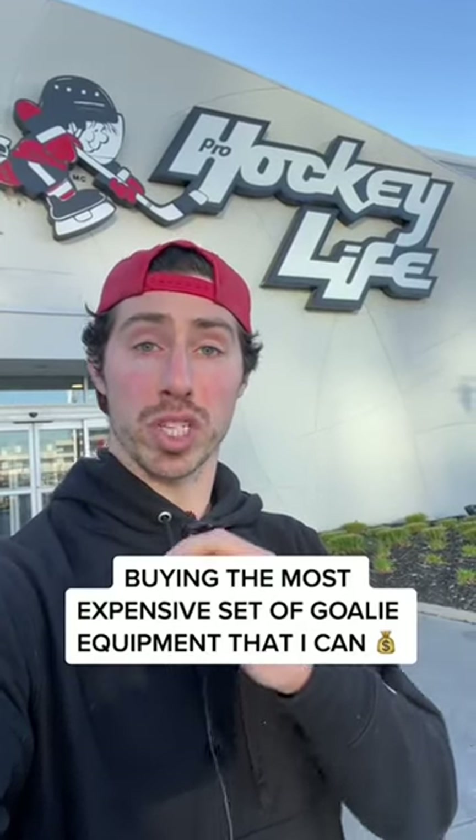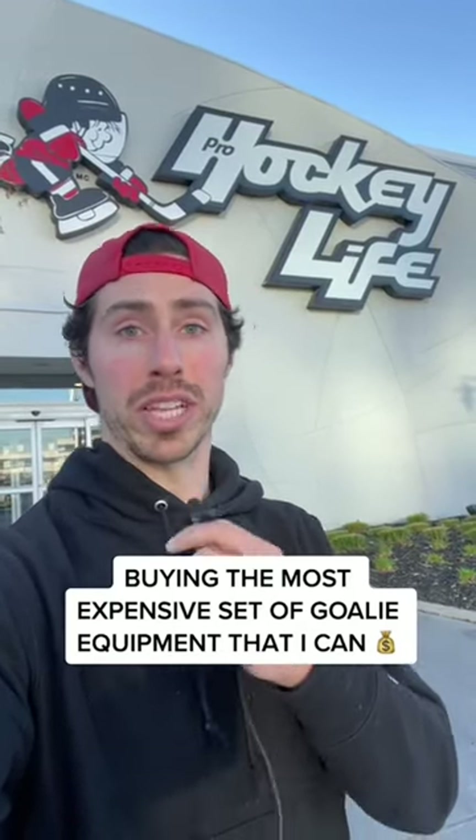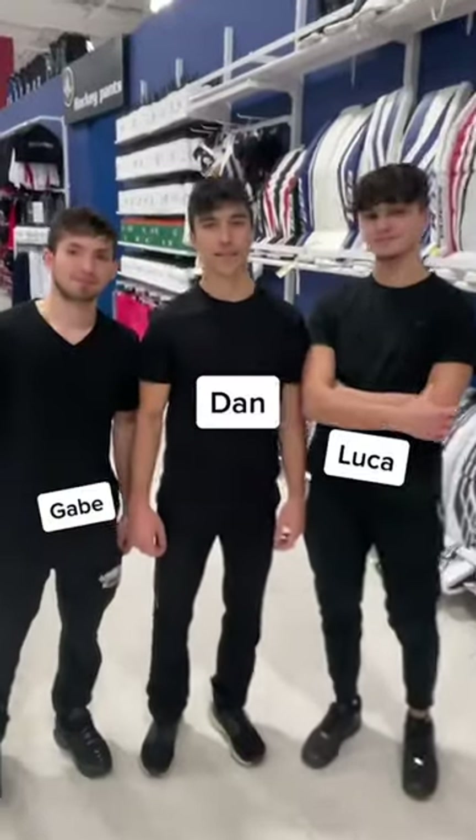I'm back at Pro Hockey Life and today I'm going to see what the most expensive set of goalie equipment I can buy is. Let's do this. I've got my boys over here helping me out. Thank you fellas.